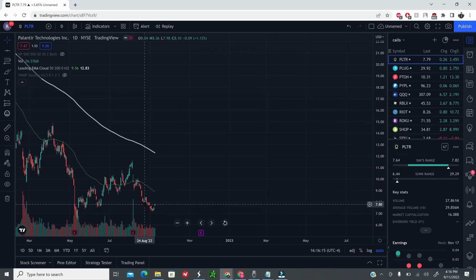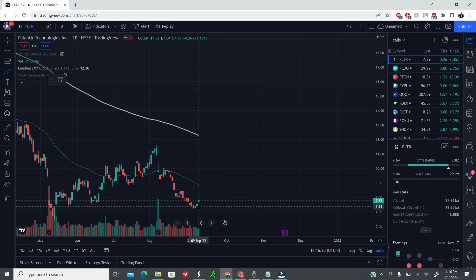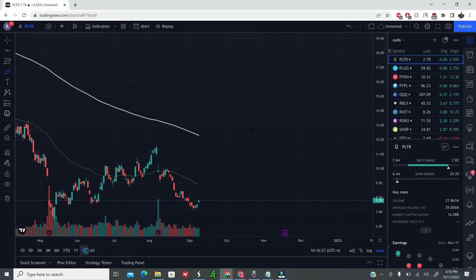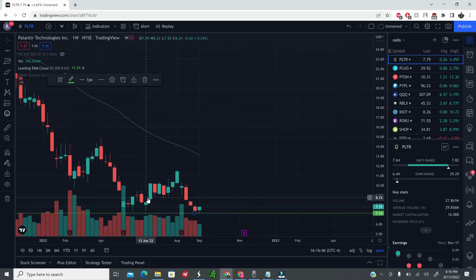We did some technical analysis last week for Palantir stock and pointed out that the $7.20 region was going to act as very crucial for a bounce. The reason we said that was, if you look at the weekly chart, we have support in this area, and the stock did bounce the week before at that point. If we can hold that and if the market supports it, we predicted there could be a bounce off from that area — and that still stands true.